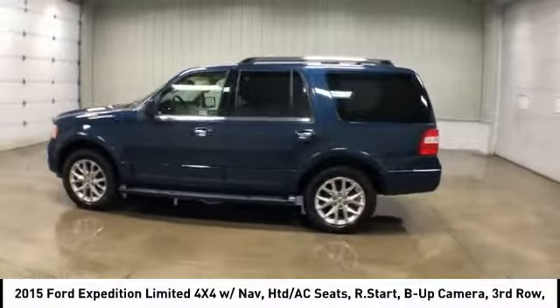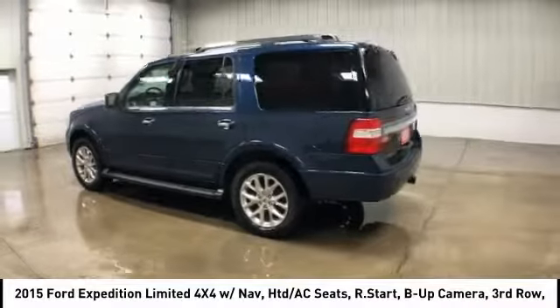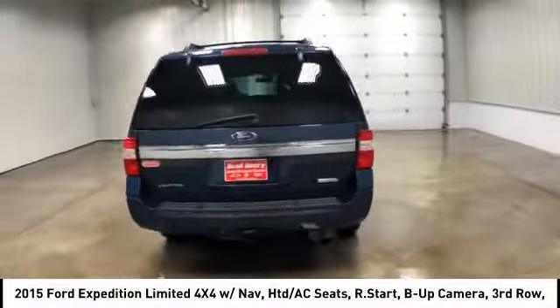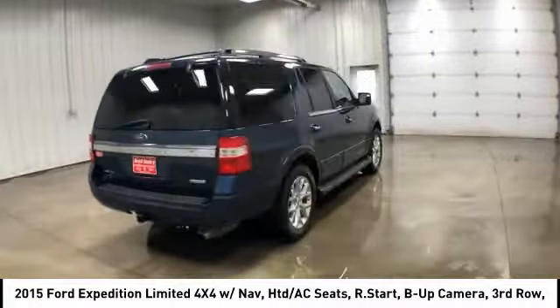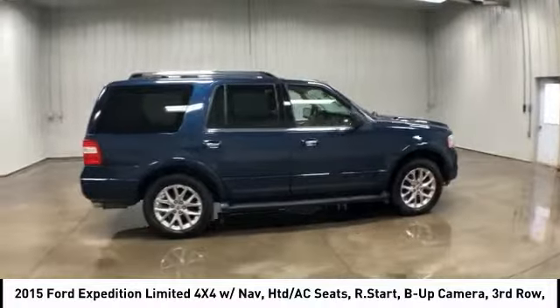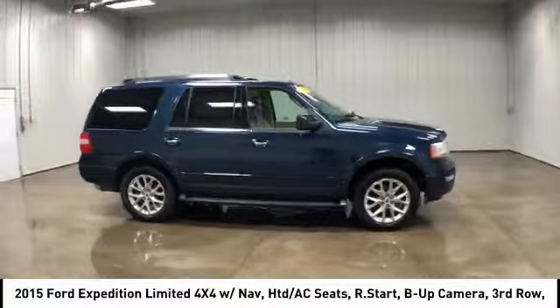We are pleased to show you the 2015 Ford Expedition — powerful, controlled, resourceful. Expedition is priced below $30,000, and this vehicle has less than 65,000 miles.